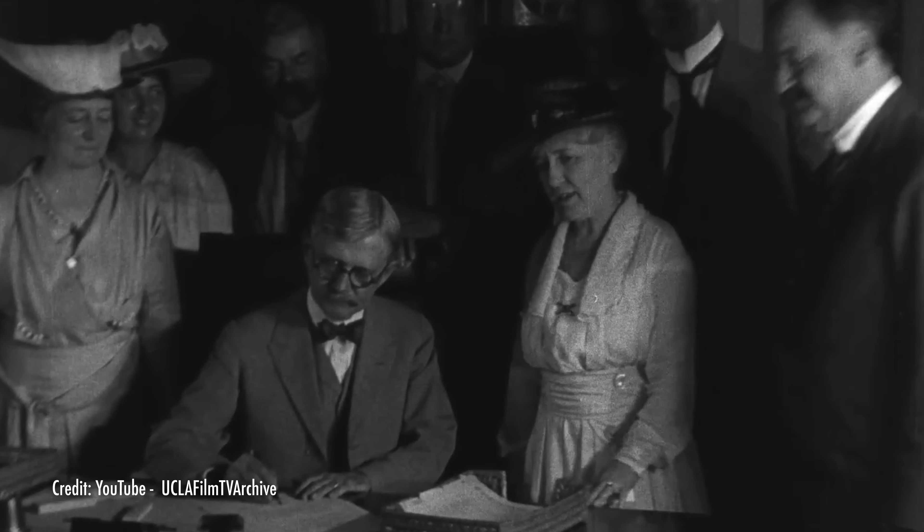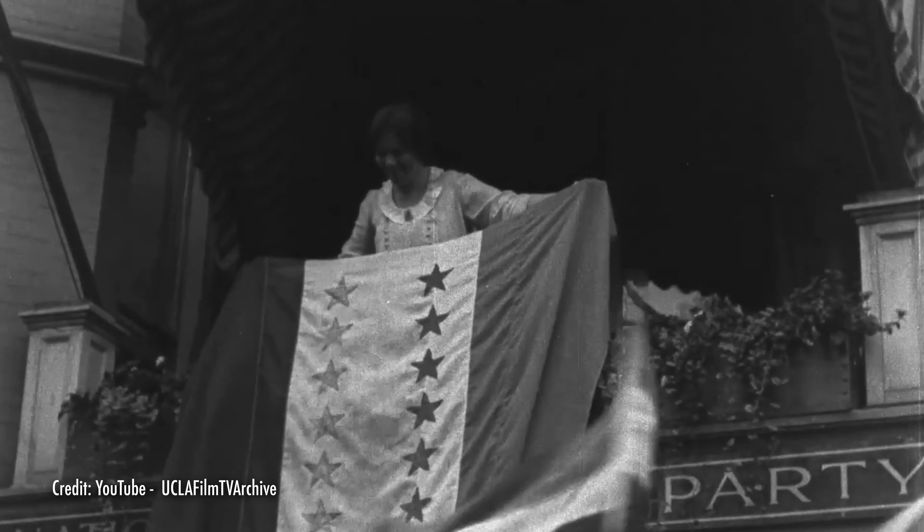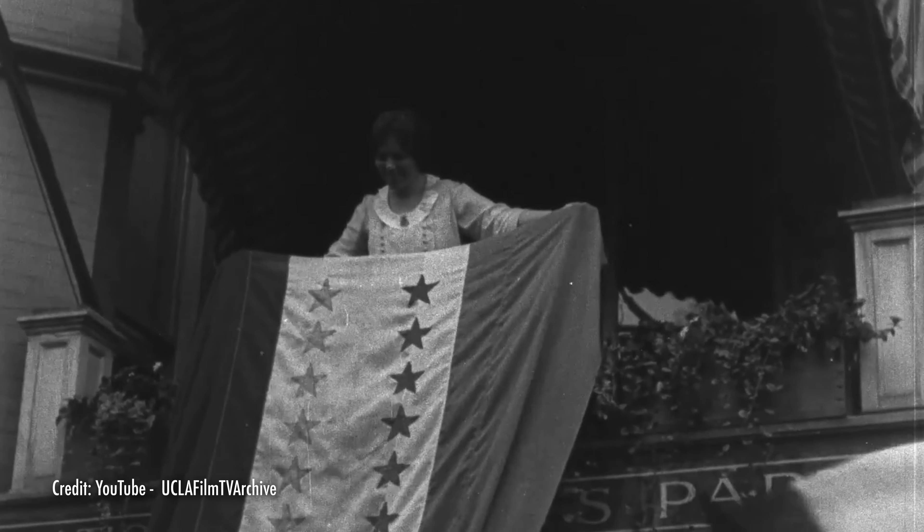It's been a hundred years since the U.S. passed the 19th Amendment, first giving women the right to vote. That was a monumental step in our country's history. It was also quite a celebration, a century ago, when 8 million women cast votes in that first election.